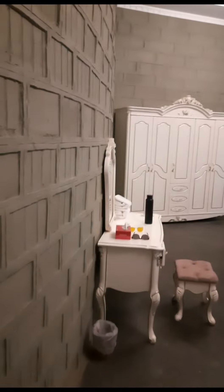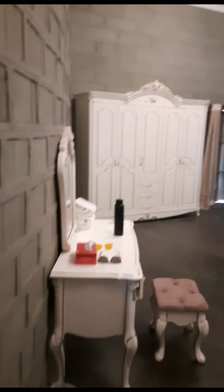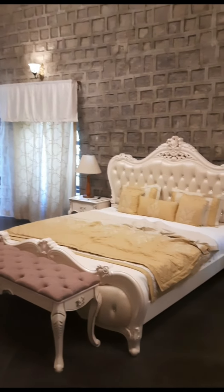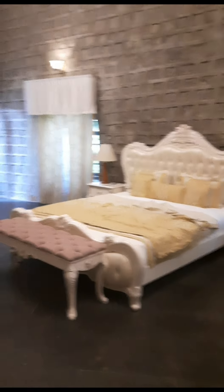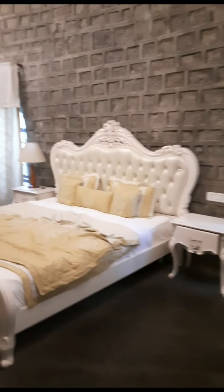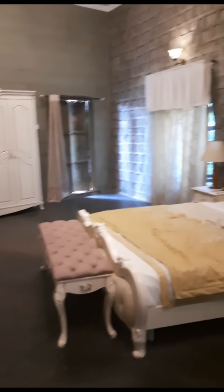We are entering the suite. This is the dressing area — that's a white color neoclassic look. This is the nicely arranged bed. We had a very great experience seeing that bed for the first time; it's really lovely and looks romantic also. This is the complete view of the bedroom.